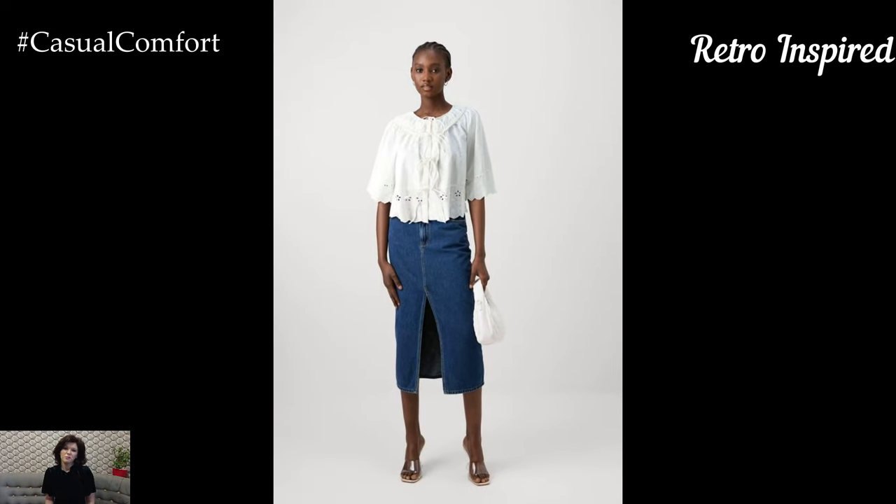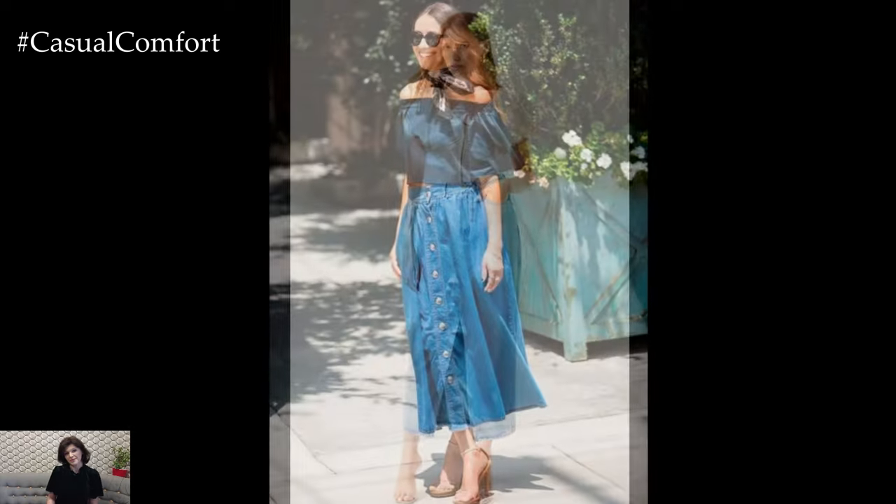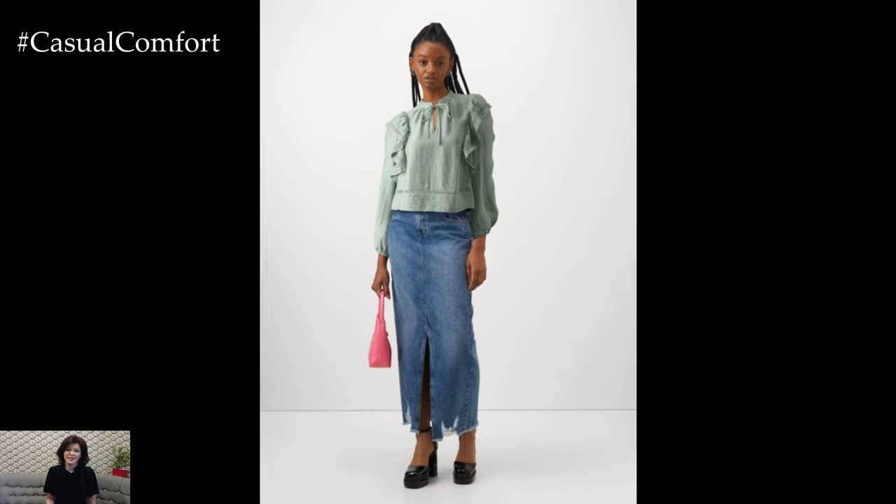Retro-Inspired: A denim midi skirt is also great for creating retro-inspired outfits. Pair your skirt with a vintage blouse or a top with a retro print, such as polka dots or stripes. Tuck the top into your skirt and add a wide belt to cinch your waist and enhance the retro silhouette. Choose footwear that complements the retro vibe, such as Mary Jane shoes, loafers, or platform sandals.